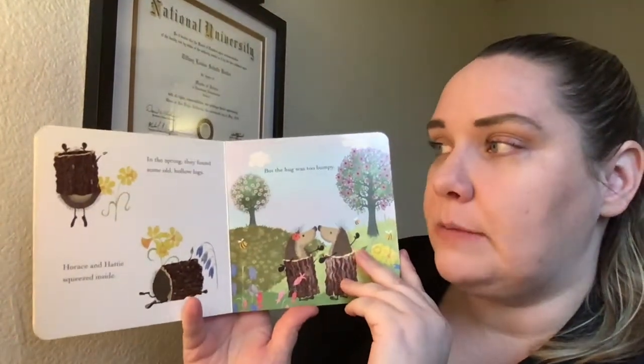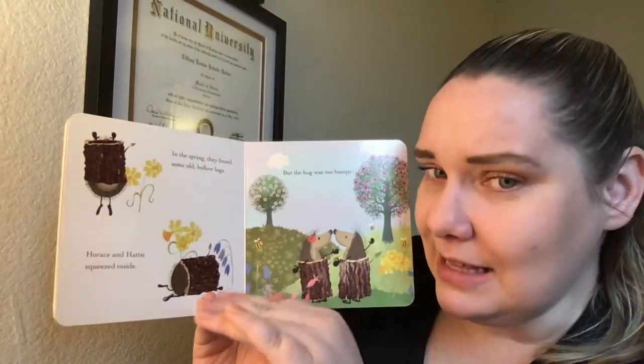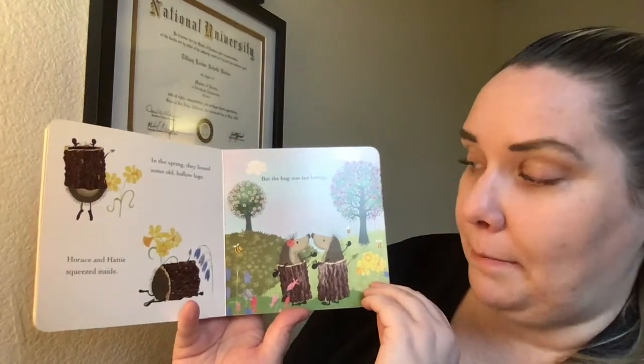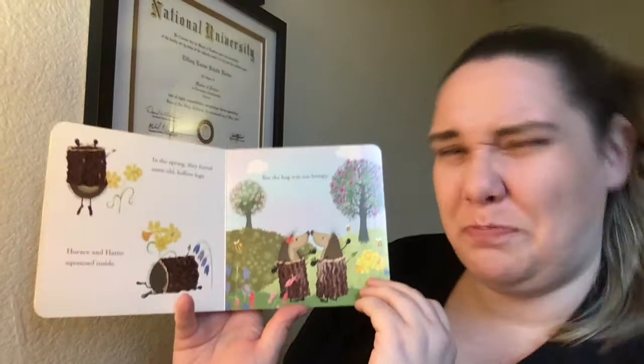In the spring they found some old hollow logs. Horace and Hattie squeezed inside the logs, but the hug was too bumpy. Horace and Hattie are trying to hug while they're inside their logs and it goes bump bump bump.